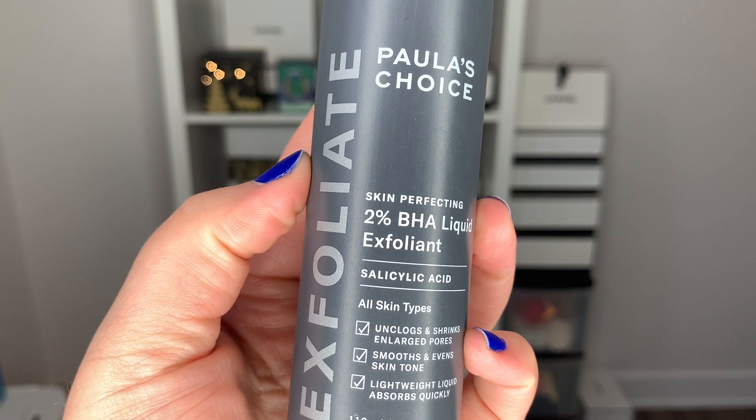Next up are two items I received in PR. The first is from Paula's Choice — the Skin Perfecting 2% BHA Liquid Exfoliant Salicylic Acid. I haven't had a chance to try it out yet but I'm planning to. I'm really excited because I've heard a lot about Paula's Choice skincare but I've never tried anything from them before. If you've tried Paula's Choice or this exfoliating toner specifically, please let me know in the comments what you think and what else I should try from them.